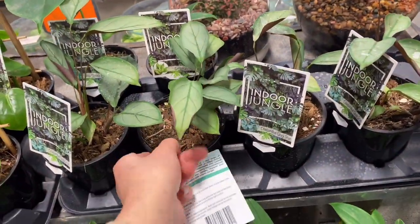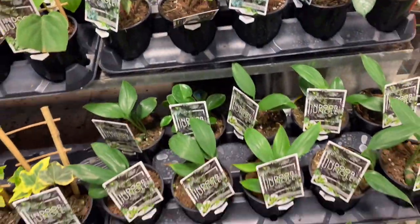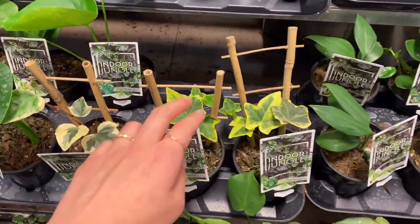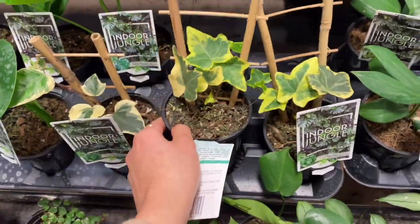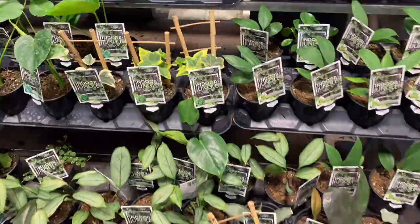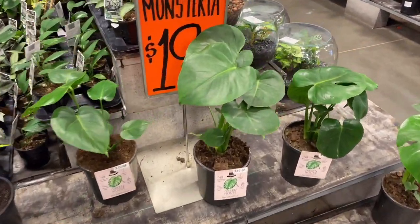Here we have some tenanthes — I don't actually have any tenanthes in my collection. And this ivy with the yellow was super pretty. I was kind of wanting to get it, but I didn't — I was a good girl. Over here we have a little bit of a larger monstera for $20.